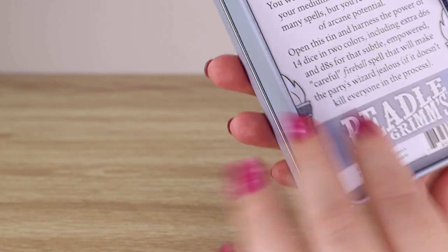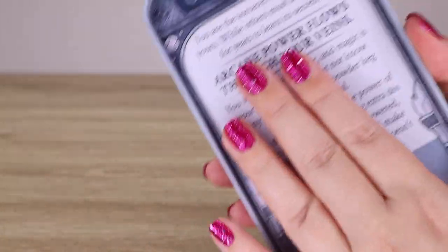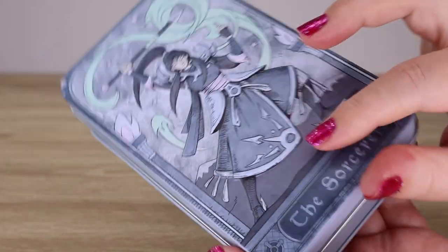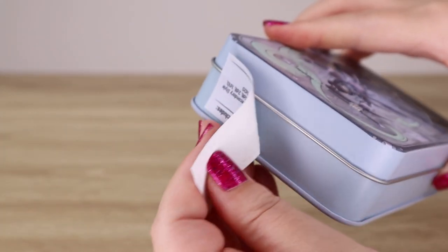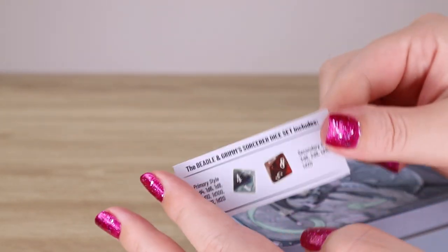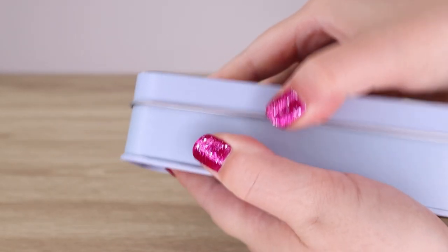This seems to be printed on the back — it's not a card insert. It's actually printed on the bottom of the tin in much the same way as the front. There's also a paper label stuck on that just tells you what's on the inside. So we're going to pull that off and dive in.